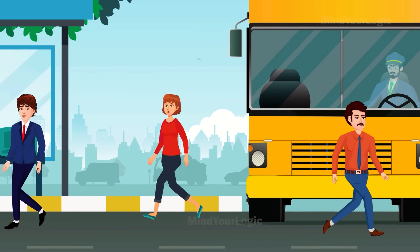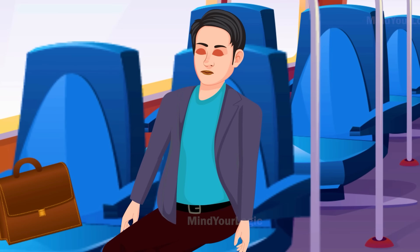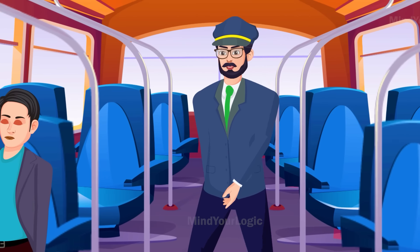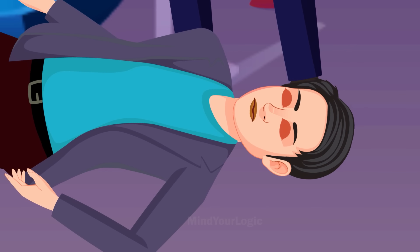The bus reaches its stop and all the passengers disembark from it. But there was one passenger who had fallen asleep. The driver walks up to him to wake him up, but as he puts his hand on the man's shoulder, he falls to the ground. He was dead.